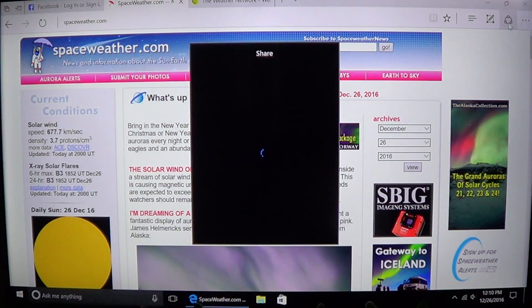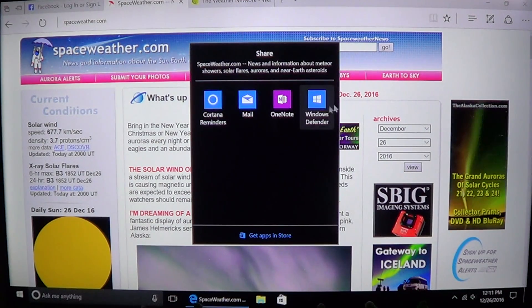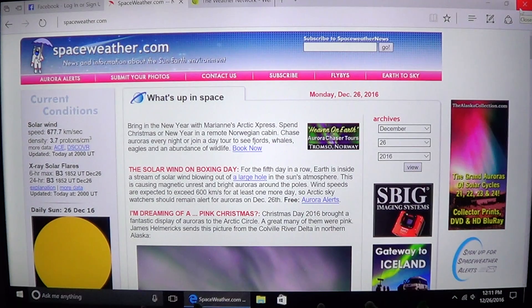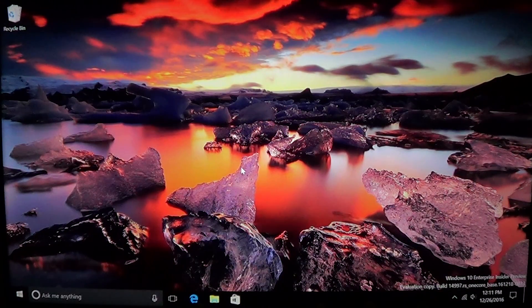There's also a share option that keeps adding new choices — OneNote, Mail, Cortana reminders. Some of these don't work perfectly right now, but that's why we have these builds. Lots of cool little options here available in our Insider Preview.